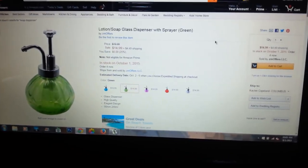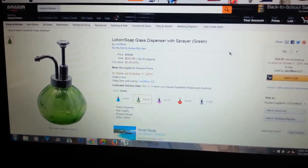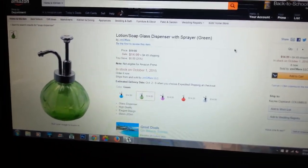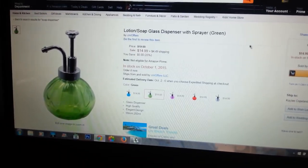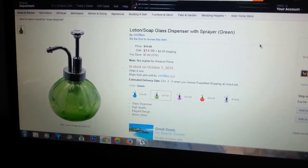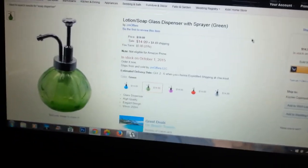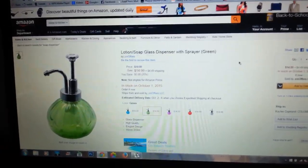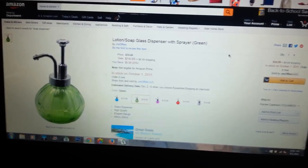Wait. Why does it have a sprayer? I like it. Is it just shoot soap at you? I think it's for gardens, but I like it. It says lotion, soap, glass dispensary sprayer. It doesn't even know what it is. The listing itself doesn't know what it is.